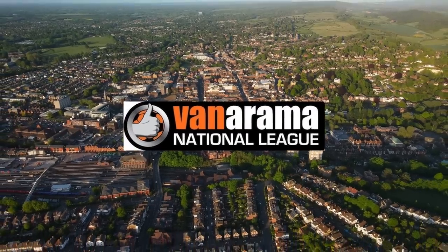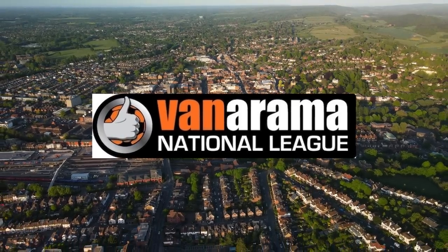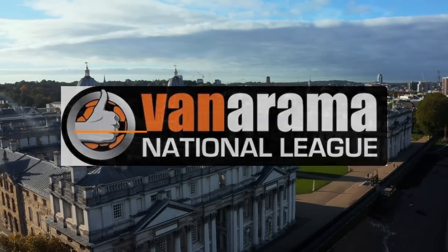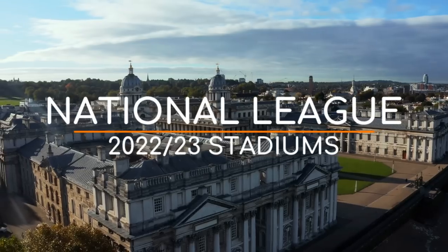The National League is the fifth tier of English football, and although it's a league, it's a non-league league — a working man's league, hence the Vanarama sponsorship. So here are the National League 2022-23 stadiums.